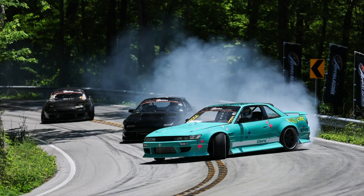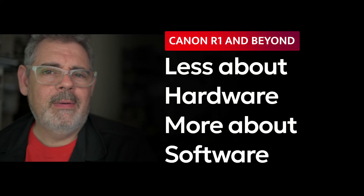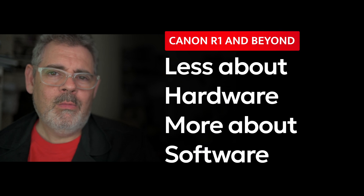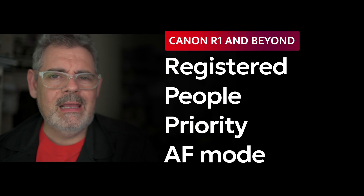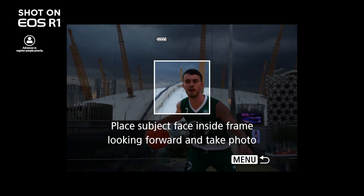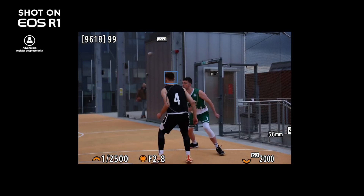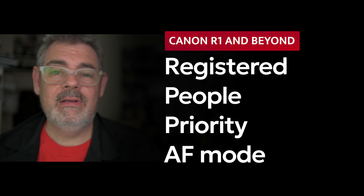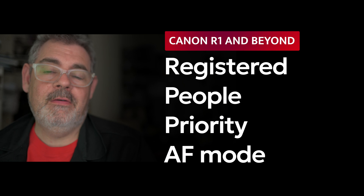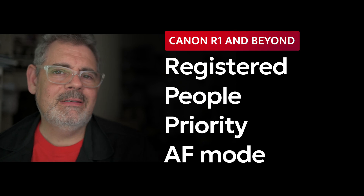Some of the biggest features in this camera are around autofocus, and this is where I want to start talking about elements that I think we're going to see more and more into the future — which is less about sensors and more about AI and computer technology. This camera has a feature called registered people priority, where you can teach the camera up to 10 different people's faces and it will find focus on them. So you could be at a wedding, put in the bride and groom, and the camera is always going to look for and try to focus on them first. If it can't see them, it defaults to some sort of eye or face detect.